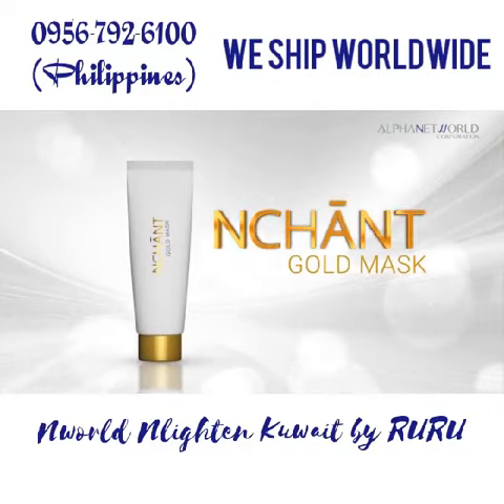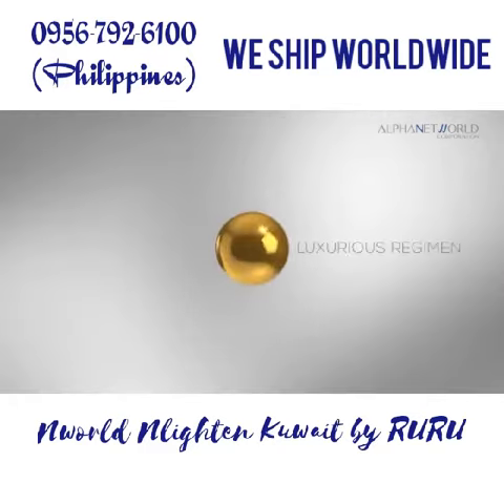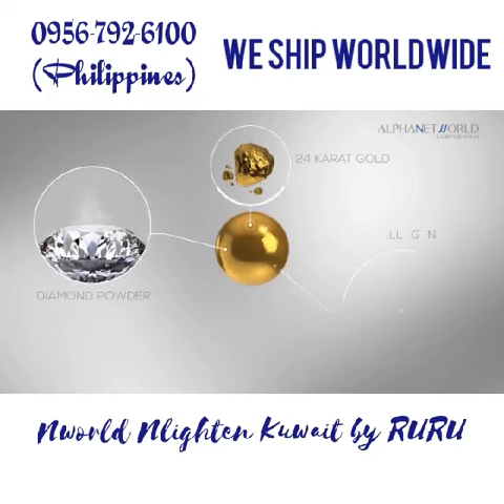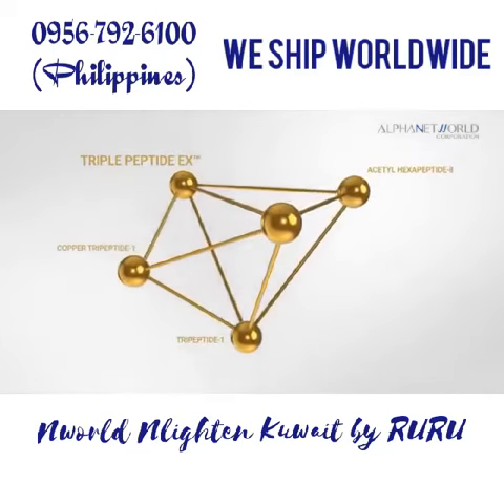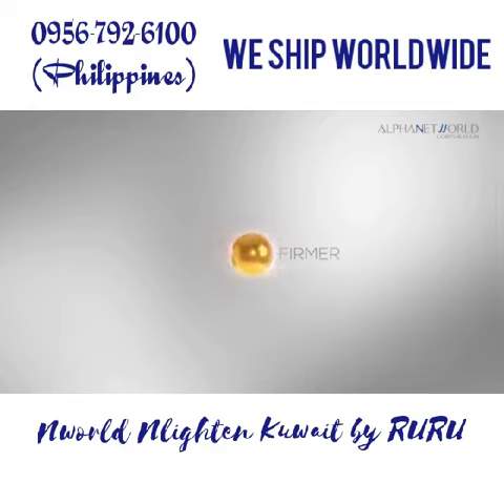Enchant Gold Mask is a luxurious regimen infused with 24 karat gold and diamond powder, collagen, and triple peptide EX to help the skin look firmer, more radiant, and glowing.